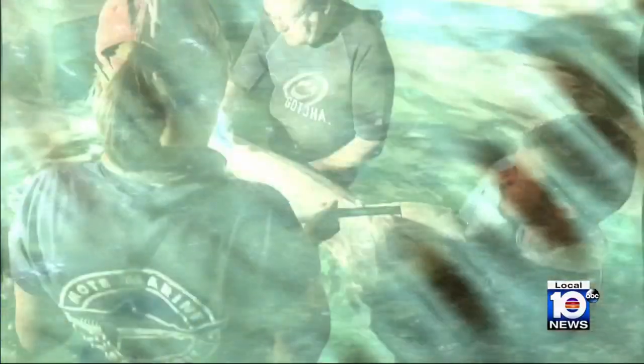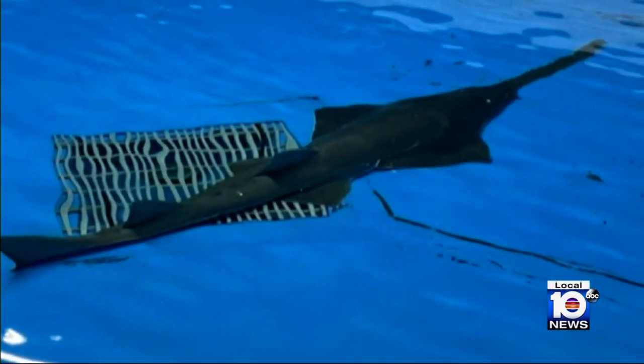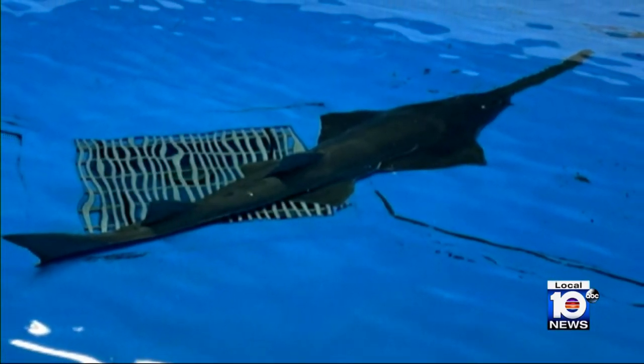Meanwhile, this sawfish might just get a second chance. We're ready, willing, and able to support it in its rehabilitation process for as long as it takes until we can get this animal back out into the wild. That's our goal.